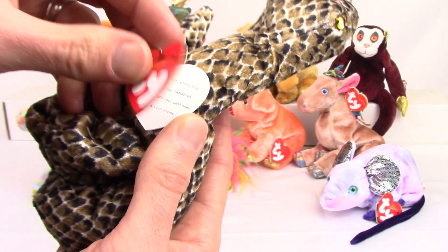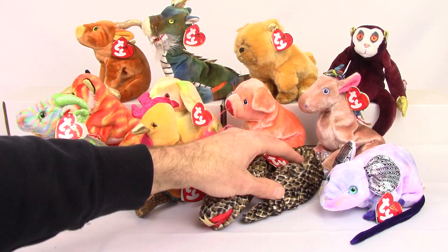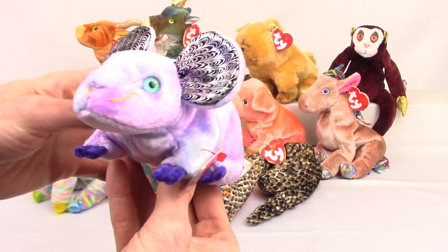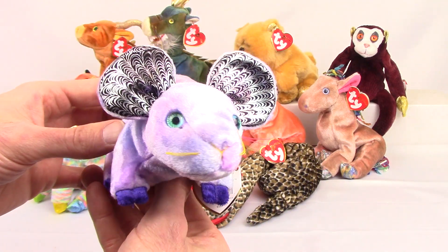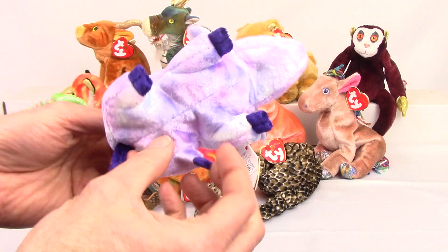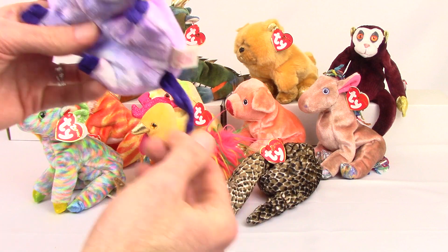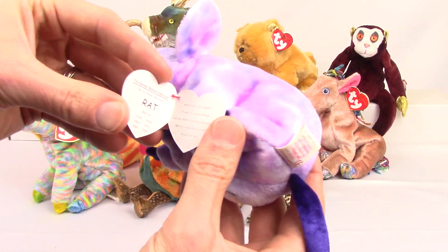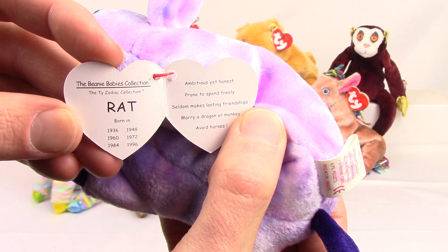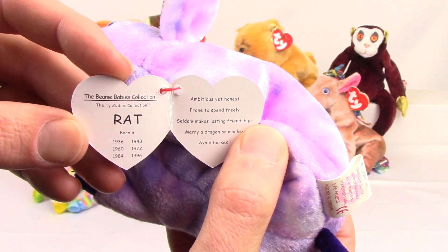There's the info on the inside. You can see that the years only go up to 2001, because these were made almost 20 years ago and they didn't have too many dates in the future. Next we have the rat. In case you are wondering, 2020 is the year of the rat, so this would be the one for this year. It won't say 2020 inside the hang tag only because when these were made 20 years ago, Ty didn't put the years in advance.